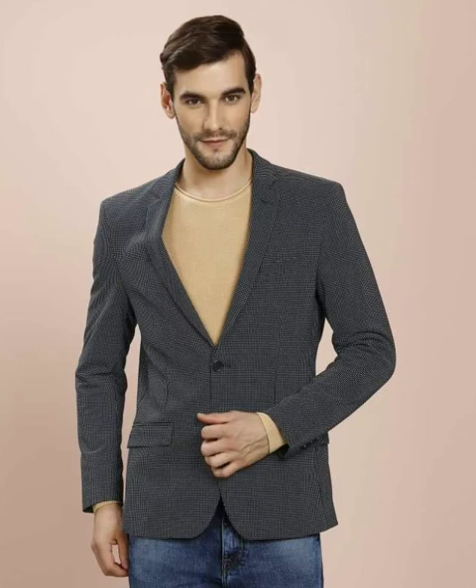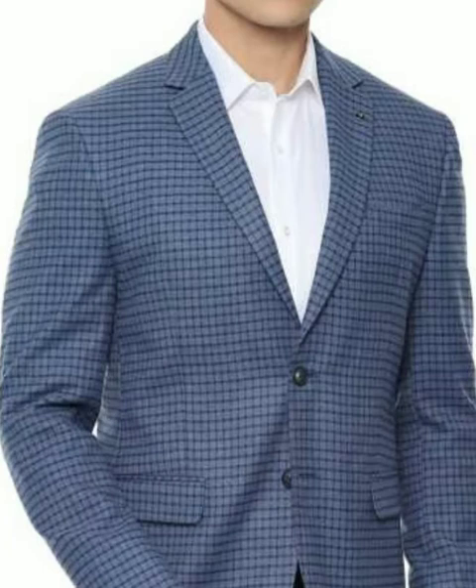Here you can see how beautiful and graceful this blazer look is. You can see how beautiful the look is — you can see this pattern.